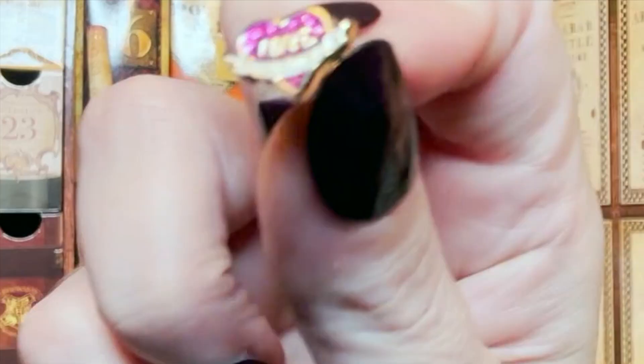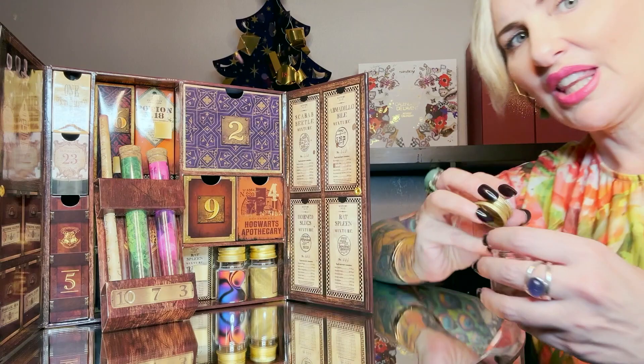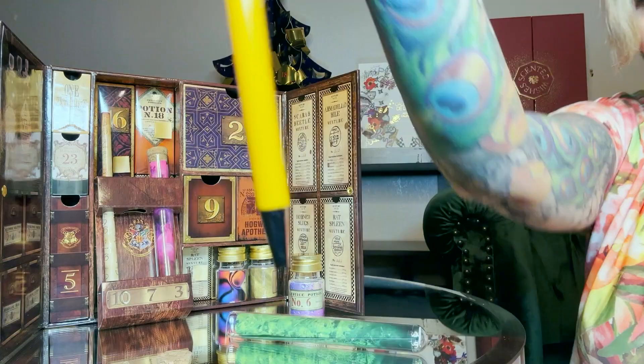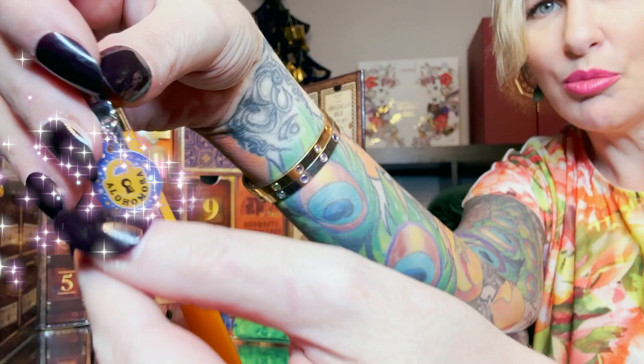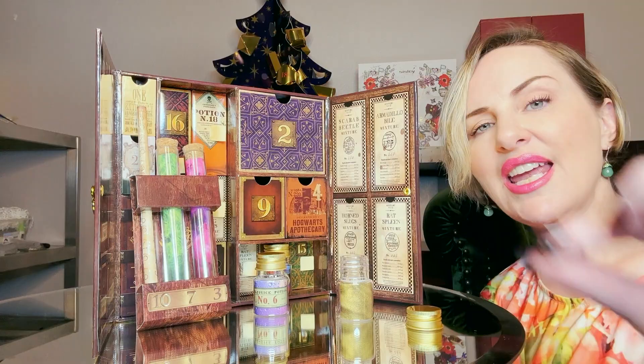Day number six: Polyjuice Potion — and inside are these tiny earrings; they both say 'Love Potion.' Nice! Day number seven is in one of our vials — this one is green. It's another pen with a charm that says 'Alohomora.' Day number eight, on the bottle it says 'From the Apothecary of Horace Slughorn.'